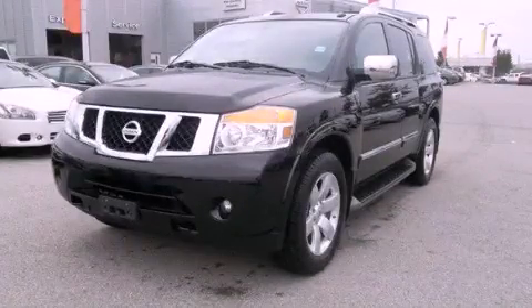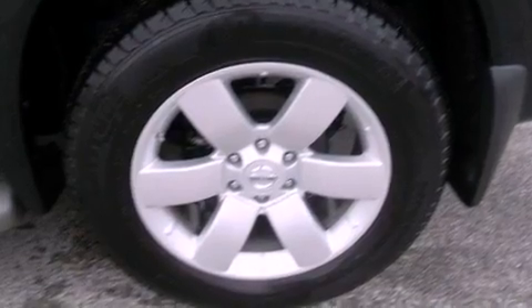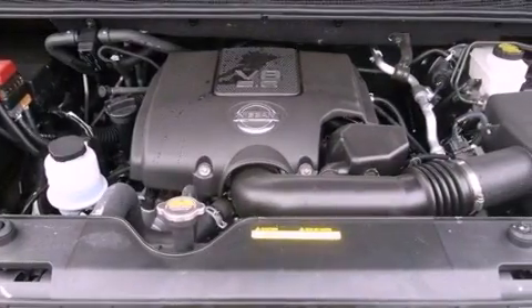This is a brand new 2012 Nissan Armada, a big SUV for big fun. It features a 5.6-liter, eight-cylinder engine and a five-speed automatic transmission.